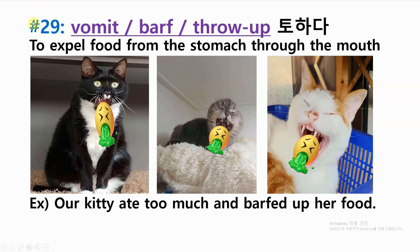Number twenty-nine: vomit, barf, or throw up — to expel food from the stomach through the mouth. Example: our kitty ate too much and barfed up her food.